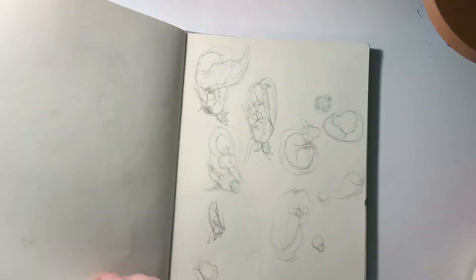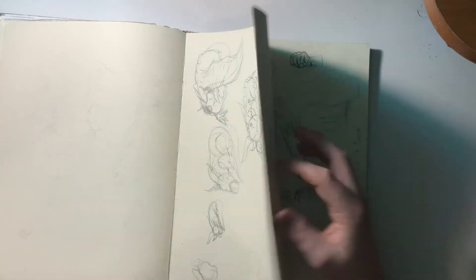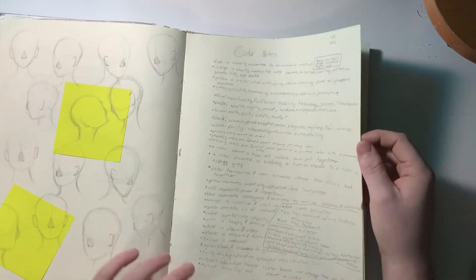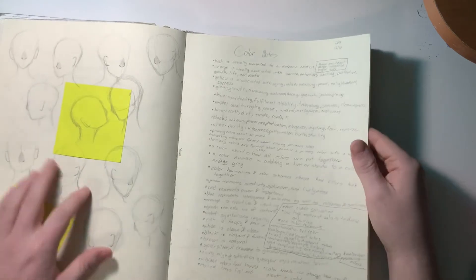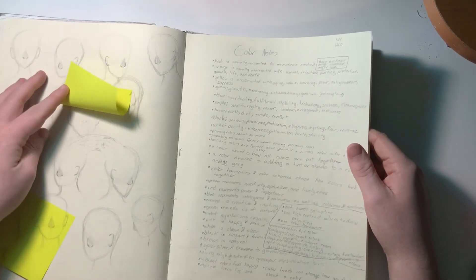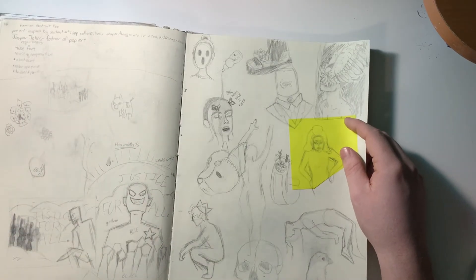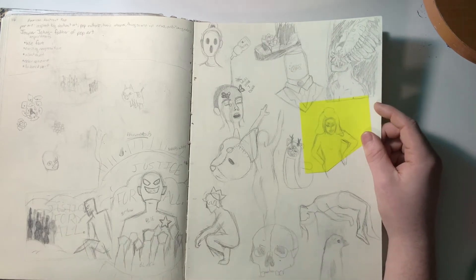Here's a prompt I never did — I procrastinated and then just decided not to do it anymore. Color notes. Drawings of dragons. Here's a bunch of head studies, more color notes. If you pull up this sticky note, I connected these heads. This was for a pop art project — thumbnails and notes and stuff. Boring things.